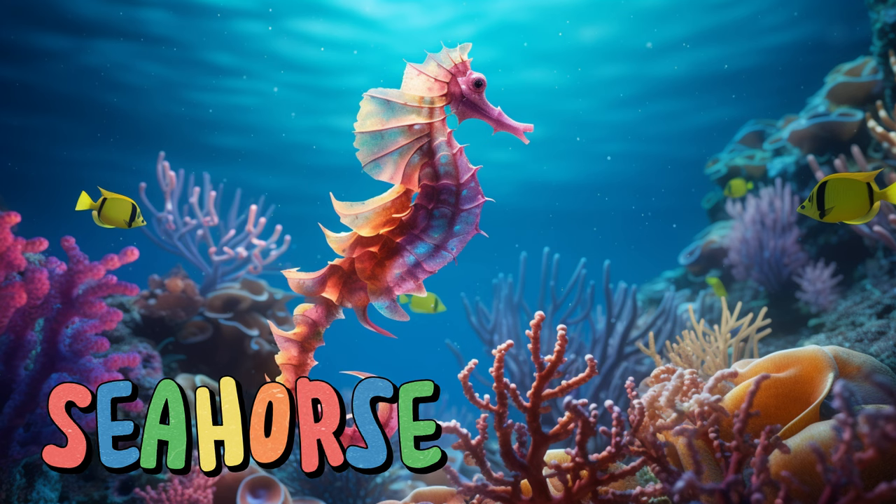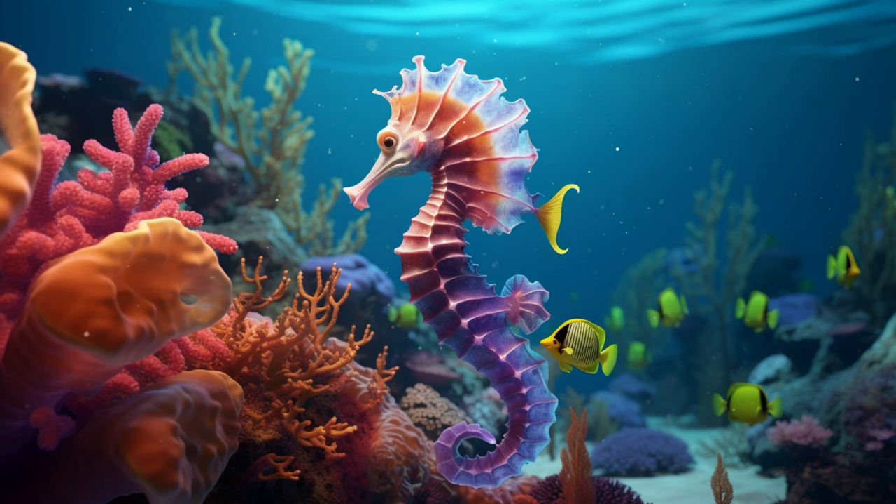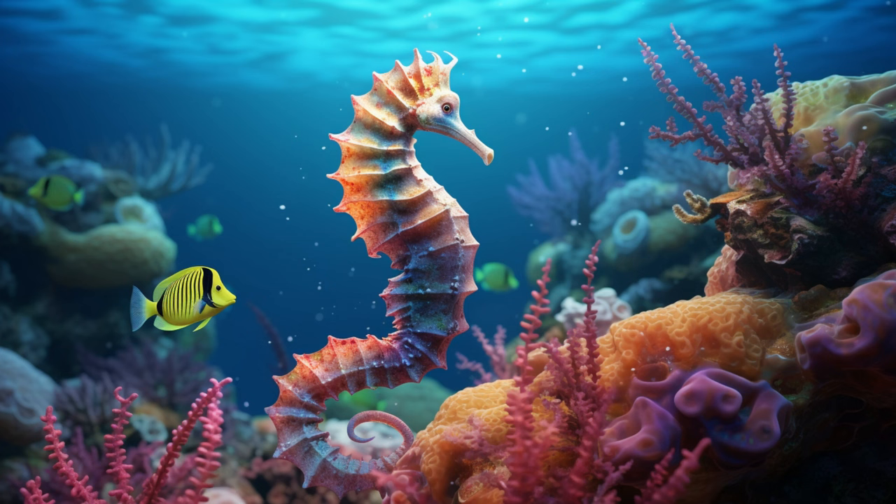Seahorse. Seahorses look like tiny underwater knights with a curly tail and upright posture. Did you know that seahorses are one of the few animals where males carry and give birth to babies? They grip onto seagrass and coral with their tails and use their long snouts to suck up tiny shrimp and plankton. Seahorses are like tiny dancers of the sea, moving gracefully among the underwater plants and reefs.